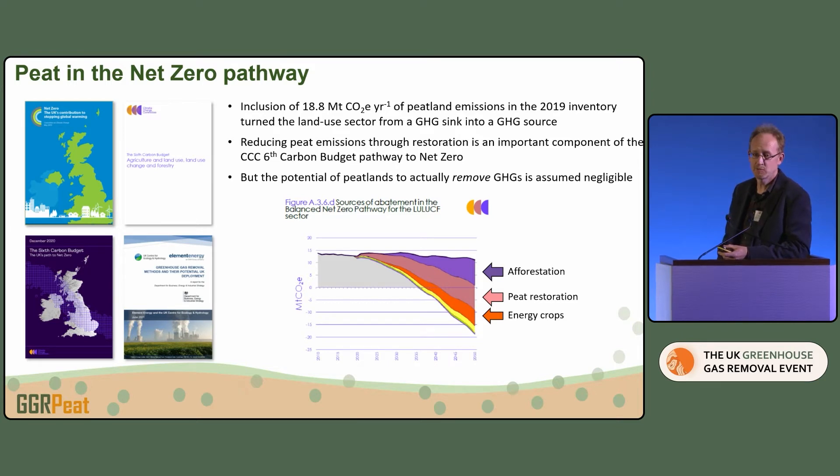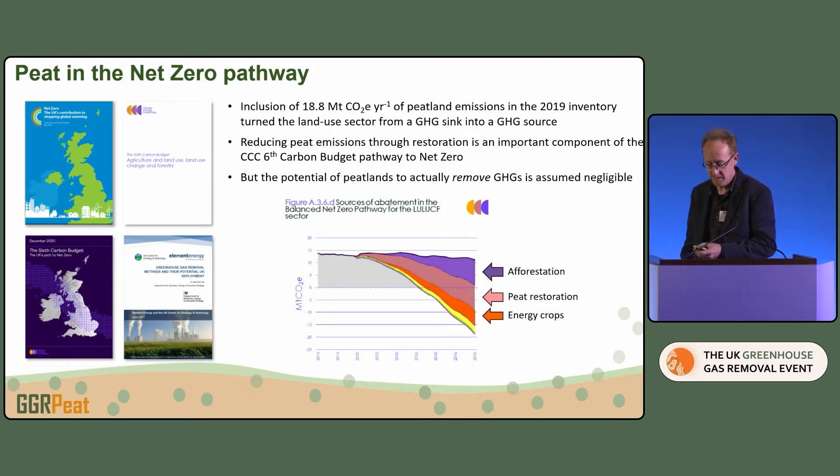Peat kind of snuck into this programme, and I'm happy it did. Peat is quite a big part of the UK's greenhouse gas mitigation strategy, but at the moment that's really more to do with avoided emissions. We put peat into the inventory a couple of years ago and immediately turned the land use sector from a net sink to a net source, because those emissions are quite large. Now there's a lot of effort to try to make them smaller — but it's really about turning a positive emission into a less positive emission rather than removal.